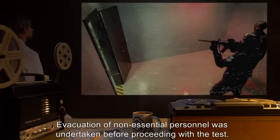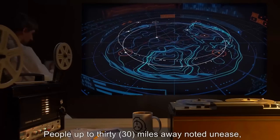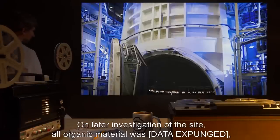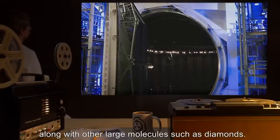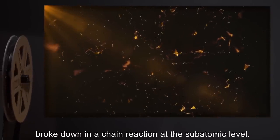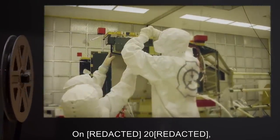Evacuation of non-essential personnel was undertaken before proceeding with the test. After the go-ahead was received, monitoring devices began to cease operation, beginning with the most sensitive. People up to 30 miles away noted unease, likely because of particles. No more data was received after the item came within 100 millimeters of the tool. On later investigation of the site, all organic material was [data expunged], along with other large molecules such as diamonds. It is theorized that the super-dense SCP broke down in a chain reaction at the subatomic level. Attempts are ongoing to recover data from sources not as close to the blast point.